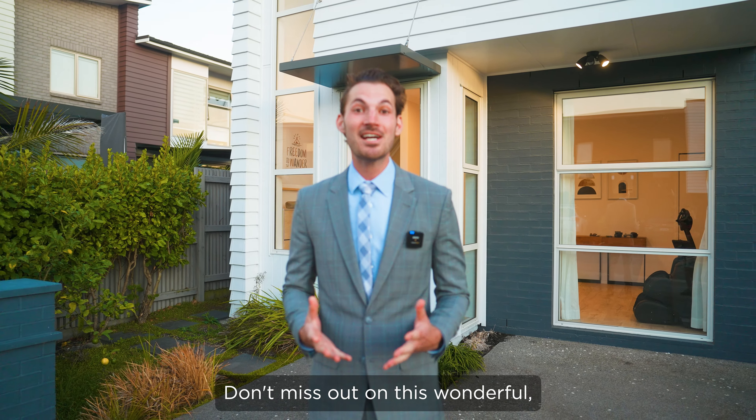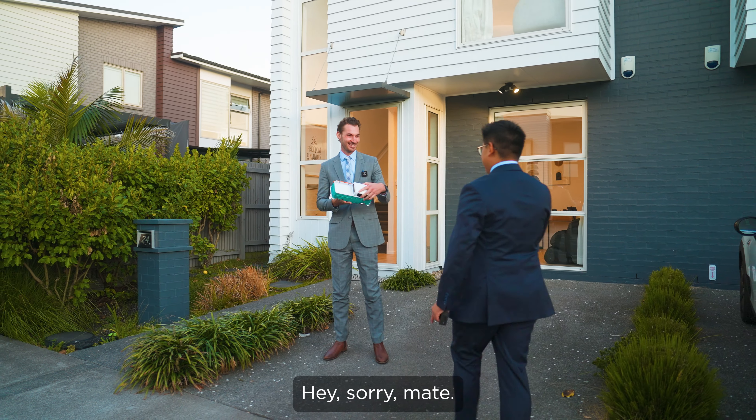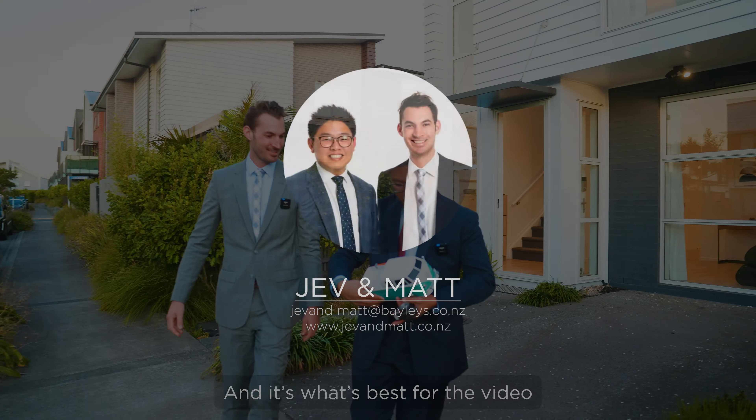Look at how flat and leveled it is! And the vendors have added a hardwood deck and custom-made louvre system — literally the perfect starter home. It really is. All right, stop fooling around Jeb, we've got buyers coming. All right, I'll be there in a second.